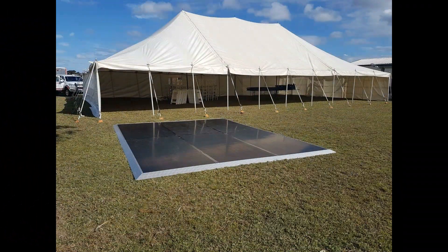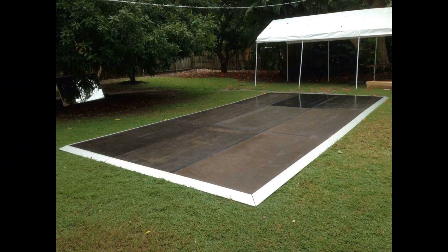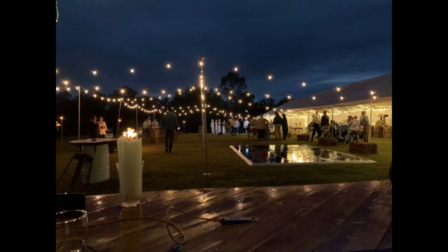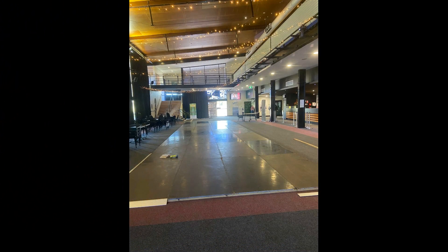We also have our outdoor dance floors, which are very versatile and flexible on certain grounds, which is always a bonus. They can be made up into a lot of different sizes. All of our dance floors have aluminium skirting, which lowers the risk of trip hazards.